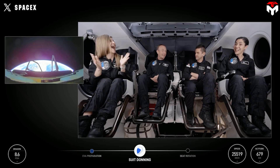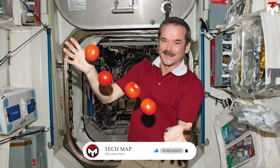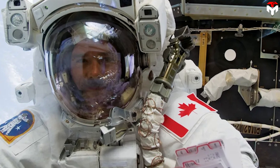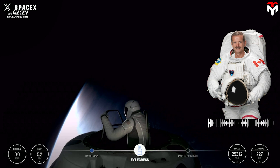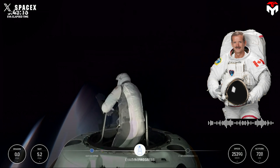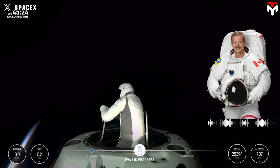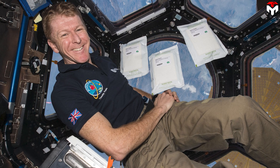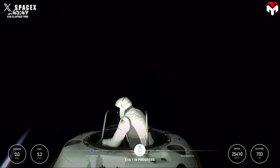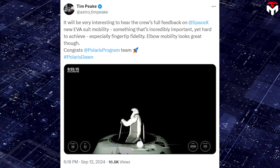Not only the Polaris team and SpaceX enthusiasts, but also astronauts are very interested in Thursday's suit test. Retired astronaut Chris Hadfield recalled his own spacewalk experience, noting his suit was designed in the 60s and built in the early 80s—40 years old. He praised SpaceX for using the latest manufacturing techniques right from the beginning, integrating everything together and making it as simple for the crew as possible. Tim Peake, the last British astronaut to go into space, said it would be very interesting to hear the crew's full feedback on EVA suit mobility, particularly fingertip fidelity, adding that elbow mobility looks great.